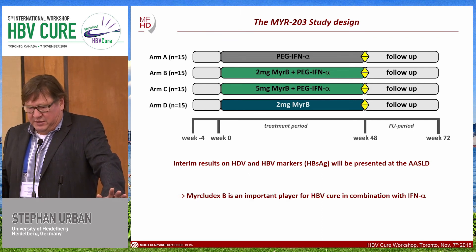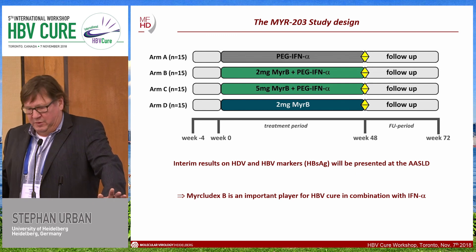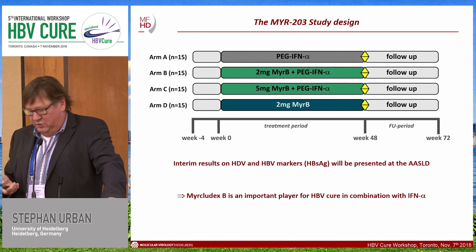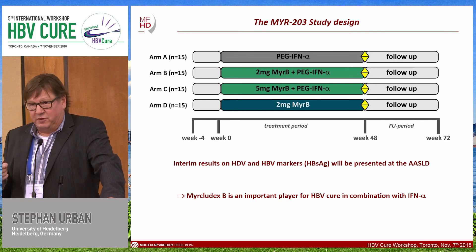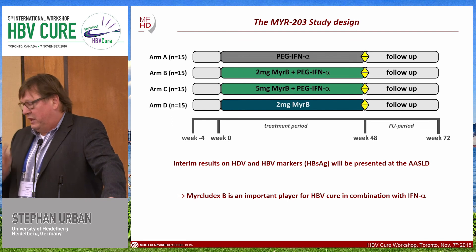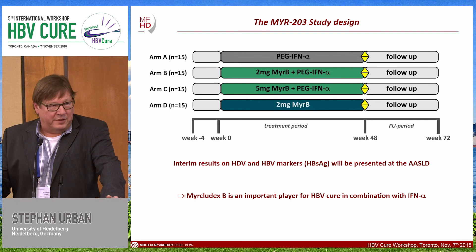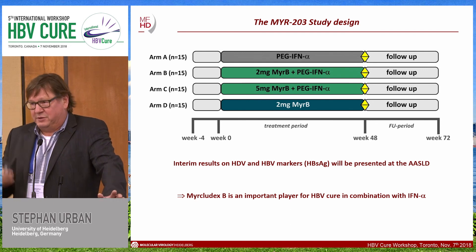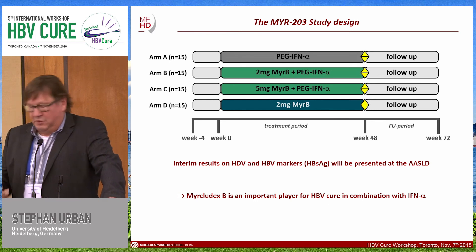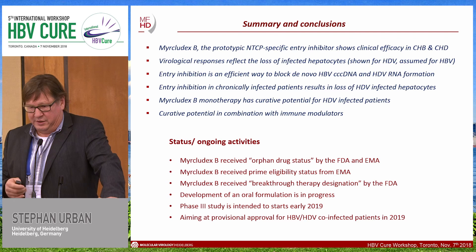Myrcludex B is not only an important player for delta virus control — it will probably be an important player for HBV cure in combination with interferon alpha. It may be that interferon alpha is not even essential as a key component. It would be very interesting to combine Myrcludex B with other immune modulators such as RIG-I agonists, TLR-7, or TLR-8 agonists.